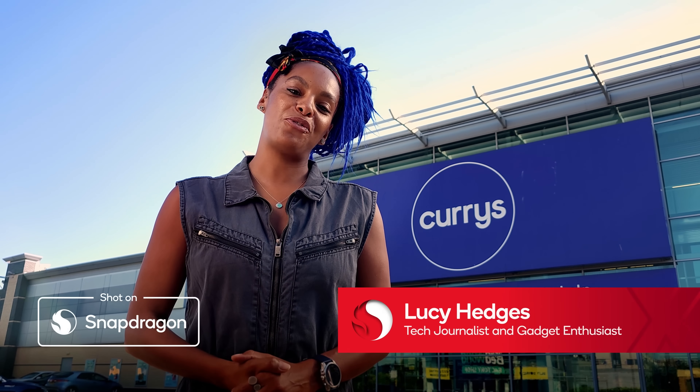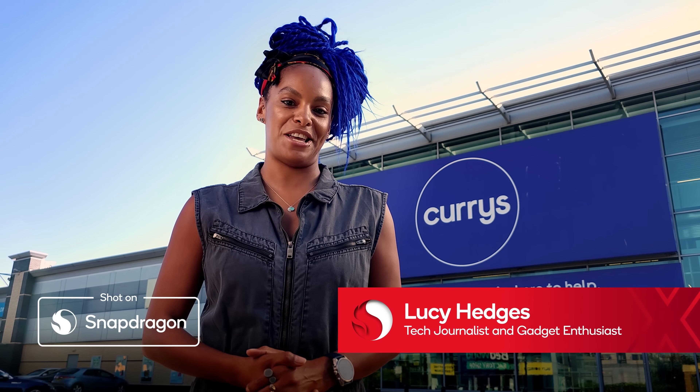Hello and welcome to episode four of the Behind the Silicon series. I'm Lucy Hedges and I'll be joining our Snapdragon insiders as we go shopping both here in the UK and the US for Snapdragon X Elite laptops.